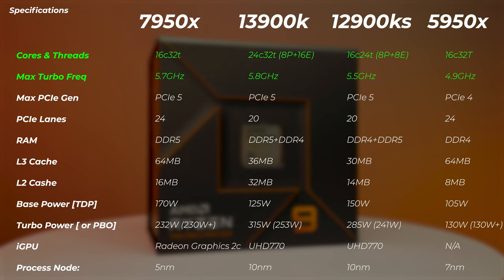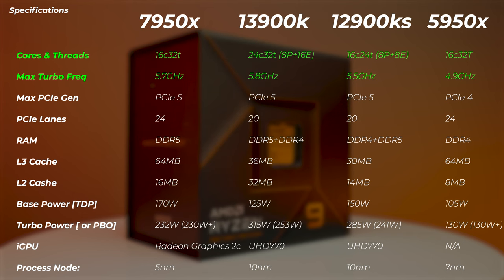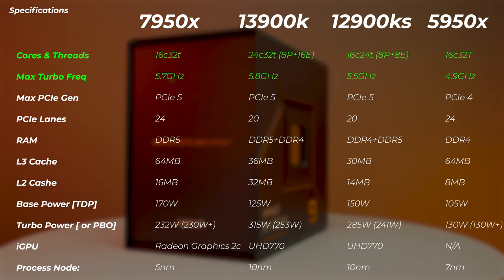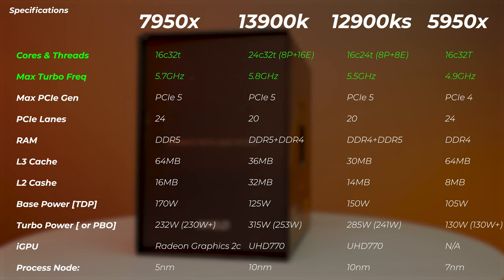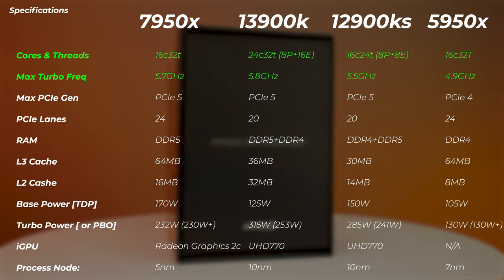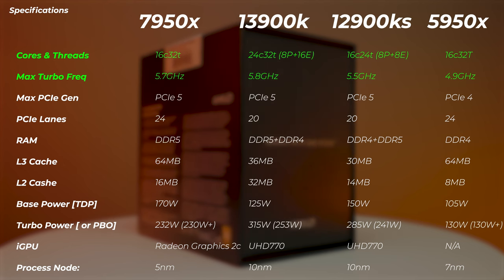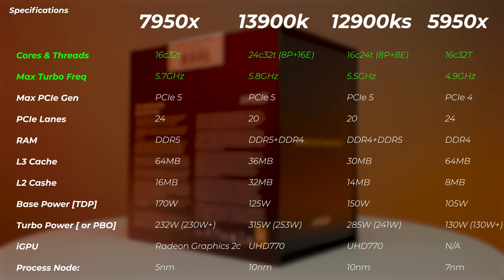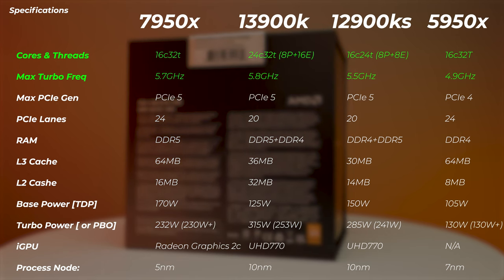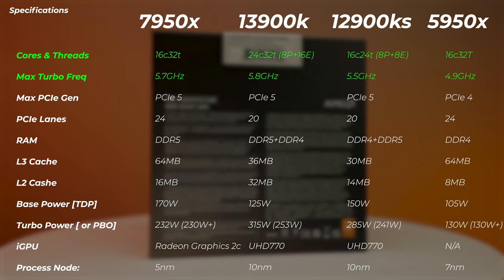Looking at the specs, the 7950X has 16 performance cores. Intel's hybrid architecture can look like it has more cores — the 13900K has 24 cores but still only 32 threads. AMD's cores are all equal performance cores and boost up to 5.7 GHz, while the 13900K reaches 5.8 GHz, the 12900KS reaches 5.5 GHz with 16 cores and 24 threads, and the 5950X has the same 16 performance cores but only reaches up to 4.9 GHz.